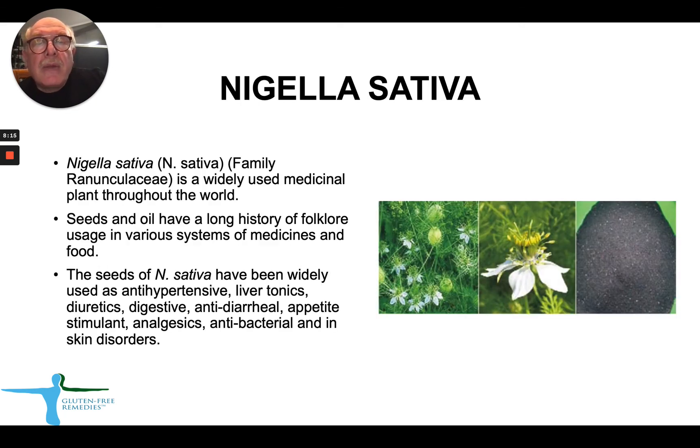The last component of our product is an extract from Nigella sativa, also known as black cumin seeds. It's a plant widely used for various medical purposes all over the world, and the seeds and oil — black seed oil — have a long history in traditional folklore medicine. The seeds of Nigella sativa have been used widely to treat hypertension, various liver diseases, as well as serving as diuretics, digestive antidiarrheal agents, appetite stimulants, pain-relieving, and antimicrobial products.